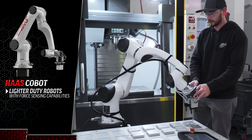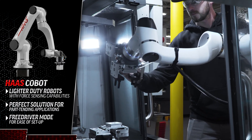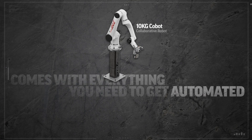If you're not familiar with Cobots, they're essentially lighter-duty robots with force sensing capability. This makes them the perfect solution for part tending applications on small CNC machines, especially in small shops where operators and Cobots have to share the same workspace.